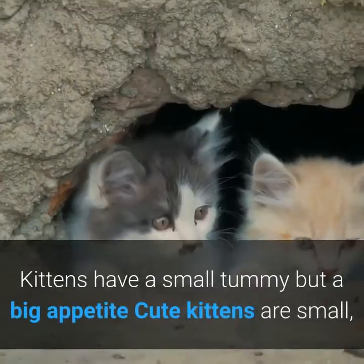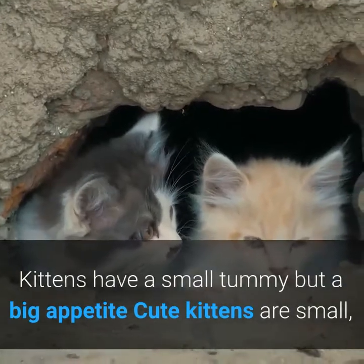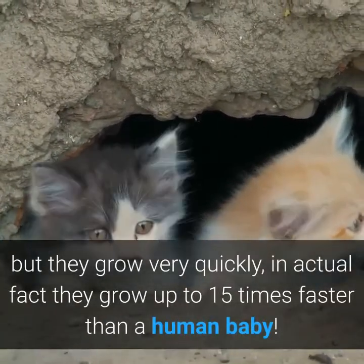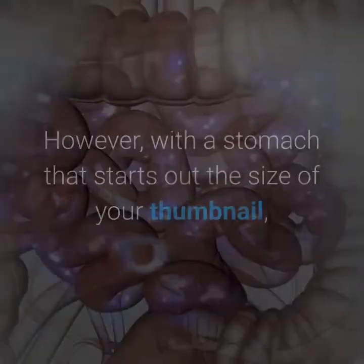Kittens have a small tummy but a big appetite. Cute kittens are small, but they grow very quickly — in actual fact they grow up to 15 times faster than a human baby.